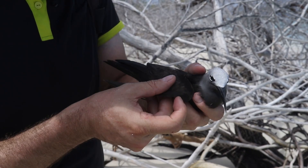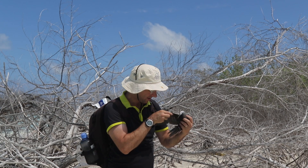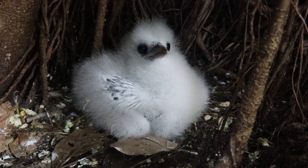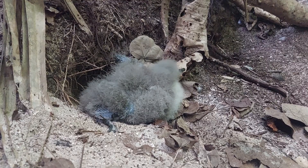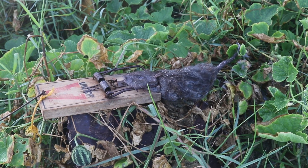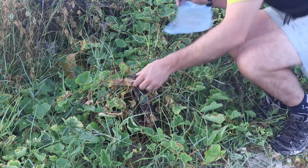Seabirds are vulnerable to many threats at sea and on land, but one they're most vulnerable to is introduced predators such as rats. Humans brought rats to these islands and seabirds have no defence against them — rats consume seabirds and basically drive them to extinction on islands. If we can remove rats from islands, the seabirds return in really large numbers, flooding the sky and flying all around you. That is fantastic for returning the ecosystem to its original state.